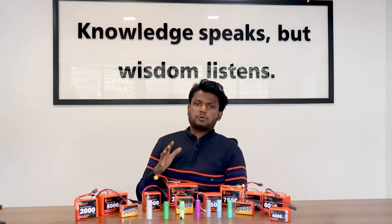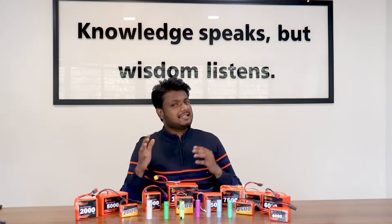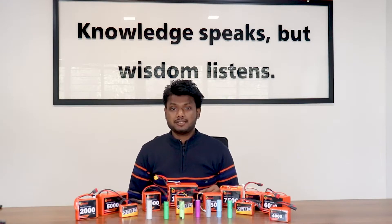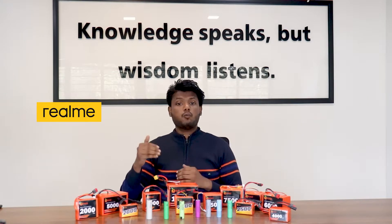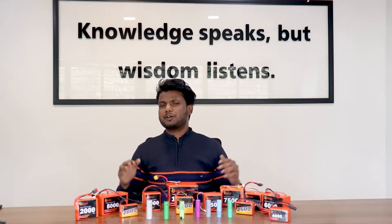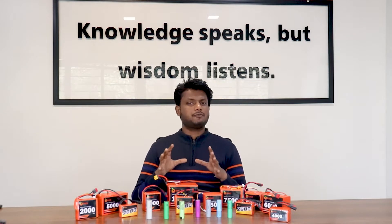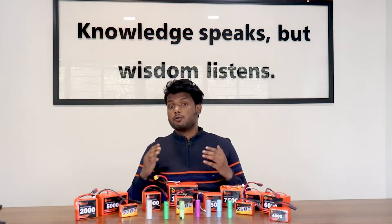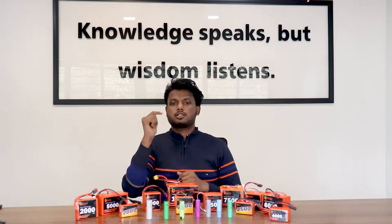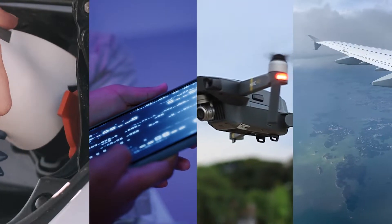Hello everyone, today we are here live at Robu.in's HQ and we are going to do the review of one of the most amazing lithium-ion brands in the market — Orange lithium-ion batteries. From Tesla to DJI and from Realme to Voltaire, the modern world requires lithium-ion batteries to power their workhorses. From one cell to four cell, from low capacity to high capacity, and from ready-made to custom batteries, Robu.in has a variety of lithium-ion batteries to choose from. Some of the most popular applications include cars, mobiles, drones, and now aircrafts too.